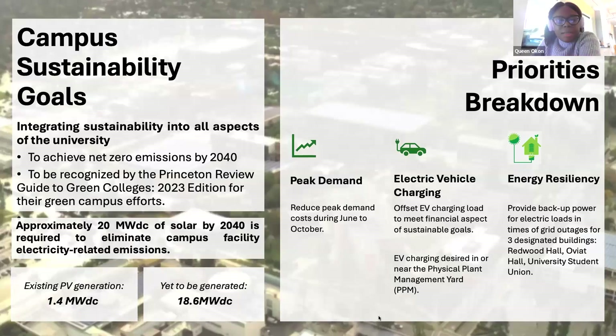In terms of design priorities, CSUN desires to reduce its peak demand cost and offset EV load charging. They also stated that they desire EV charging to be installed on the Physical Plant Management yard — the PPM building. For energy resiliency, CSUN desires backup power for three of its buildings with critical load: Redwood Hall, Oviatt Hall, and the University Student Union building.